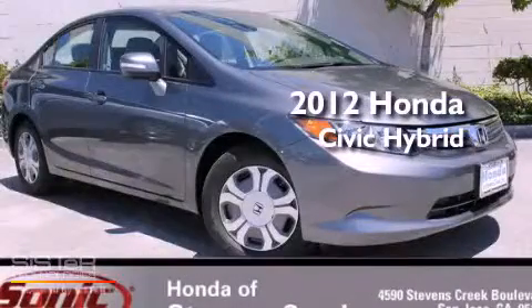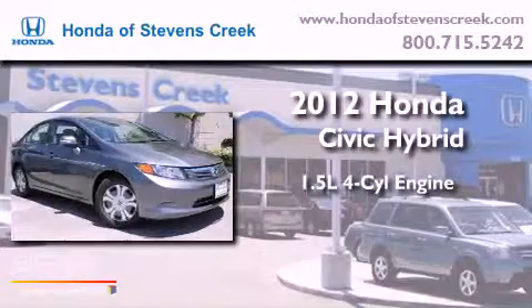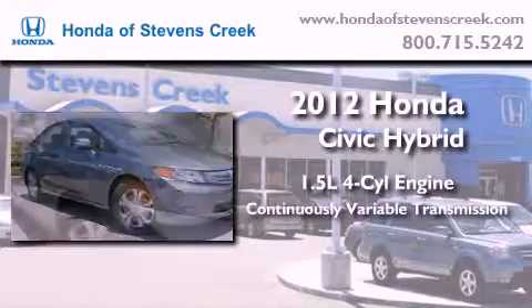This is a brand new 2012 Honda Civic Hybrid. It has a 1.5 liter 4-cylinder engine and a continuously variable transmission.